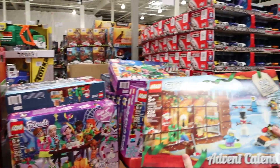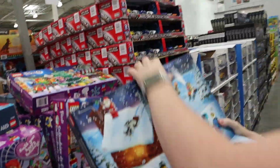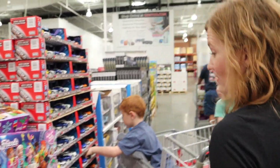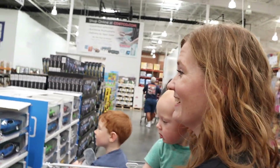Advent calendars! I love Advent calendars. These are great. It's really early to get one — 24 days. This one's Lego City, and they also have Friends. That's a lot of fun. Those are not baby-friendly though; we can't use those ones.